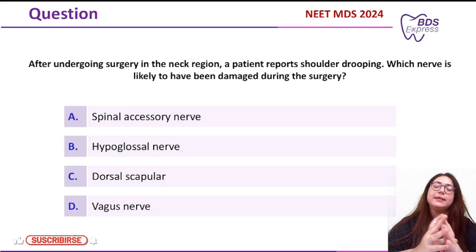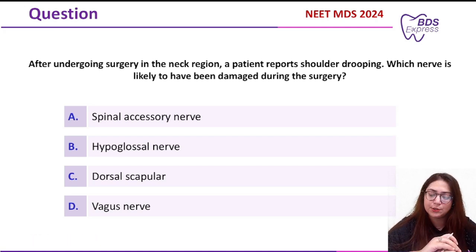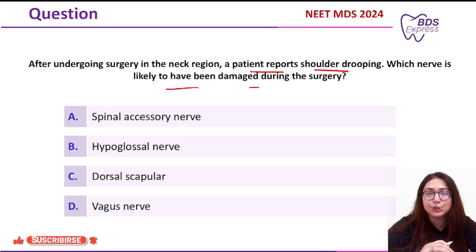Welcome to MedicoApps PDS Express. Today's class will be discussing an anatomy question asked in the year 2024 — a clinical question. After undergoing surgery in the neck region, a patient reports shoulder dropping. Which nerve is likely to have been damaged during the surgery?